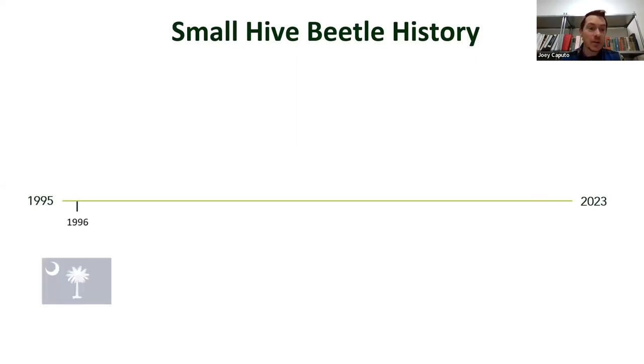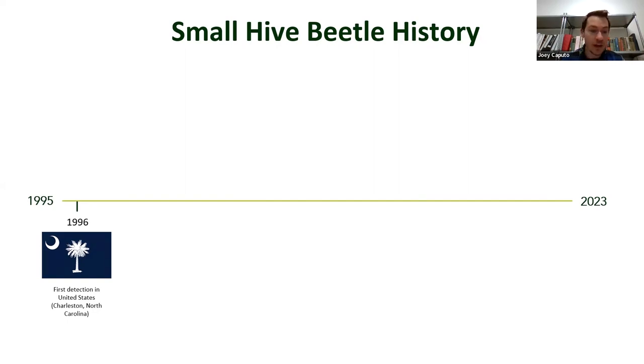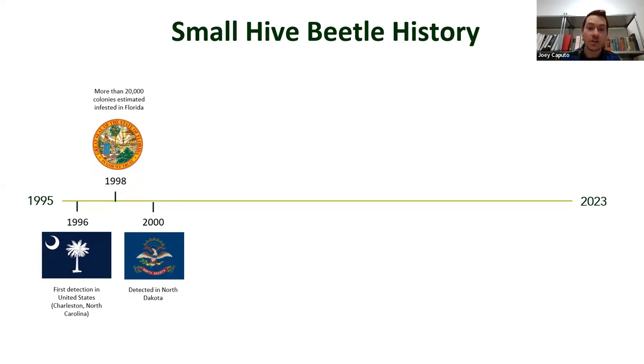Small hive beetle history in the United States begins in 1996 with the first detection in North Carolina. In 1998, just two years later, it was estimated that 20,000 honeybee colonies were infested — meaning it had been there before 1998, just undetected. In 2000, it was detected in North Dakota, the furthest-west detection up to that point. Today, about 30 states, most east of the Mississippi, are infested. In 2016, Utah had its first confirmed detection in Washington County.